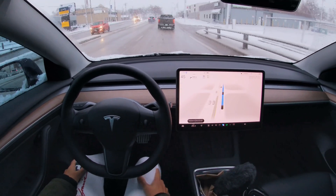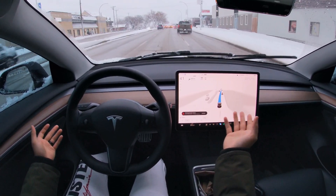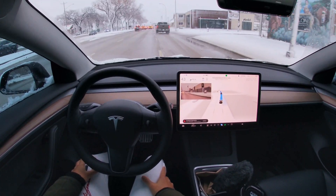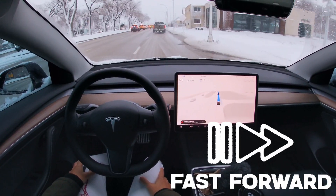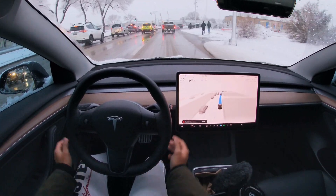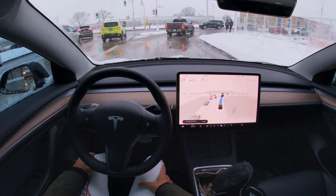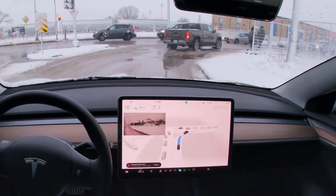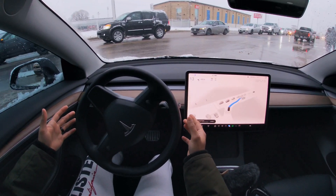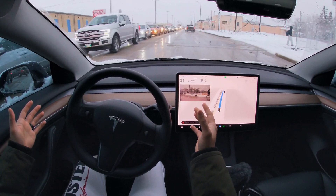Put the car back on FSD again. Now it needs to make that lane change — well, I could have done what it did back there, but there you go. It's slowing down perfectly, watching for those pedestrians as well, and taking this turn — not so flawlessly actually.